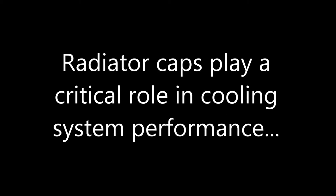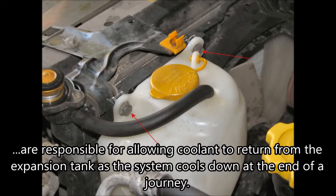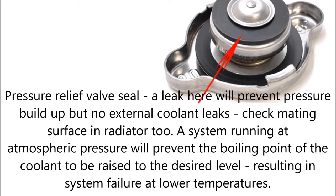Radiator caps play a critical role in cooling system performance. They not only act as a pressure valve — they are also responsible for allowing coolant to return from the expansion tank as the system cools down at the end of a journey. The main seal stops coolant leaking out from the radiator. Check the mating surface for corrosion and imperfections; a leak here will not only cause coolant to leak but also prevent pressure build-up in the system. The pressure relief valve seal — a leak here will prevent pressure build-up, but no external leaks will be evident.